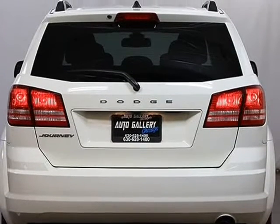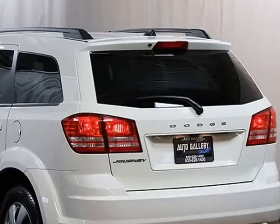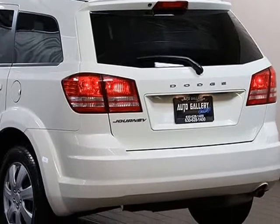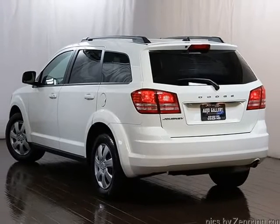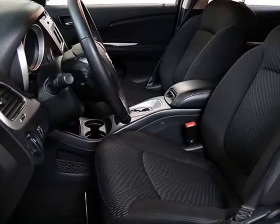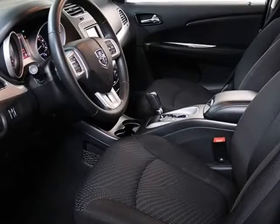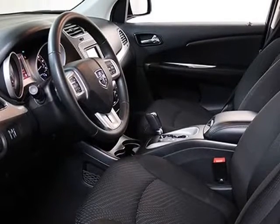Please feel free to call us at 630-628-1400 with any questions you might have, or ask us for a detailed walk-around. We hope you are our next satisfied online buyer at Auto Gallery Chicago. We strive to provide you with the best quality vehicles for the lowest possible price, and this 2018 Dodge Journey SE is no exception.